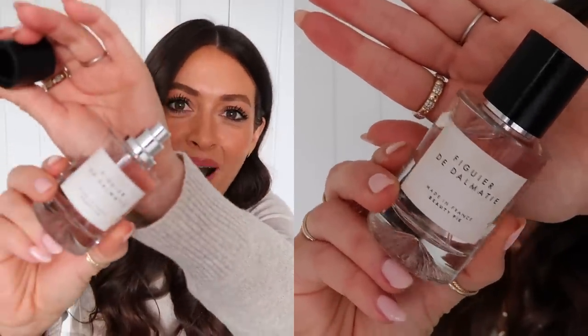Next up is a fragrance I was loving last month — this is the fragrance I took away on holiday. I always like to take one fragrance and use it every day to make it my holiday fragrance so the smell reminds me of the trip. I'd say this is definitely more of a summer fragrance. It's another one from Beauty Pie and it's called Figure de Dalmaty — I'm sure I pronounced that wrong. It's got a really different, interesting scent to it. To me, I can really smell coconut in it, and it's got a lovely summery, coconutty, holiday scent.